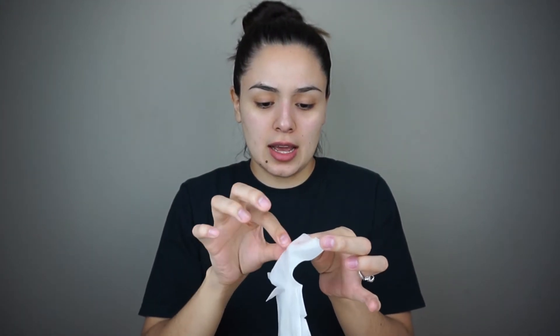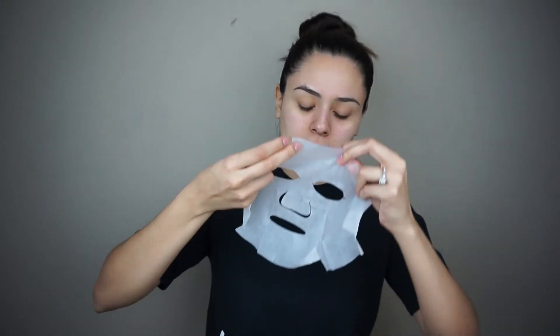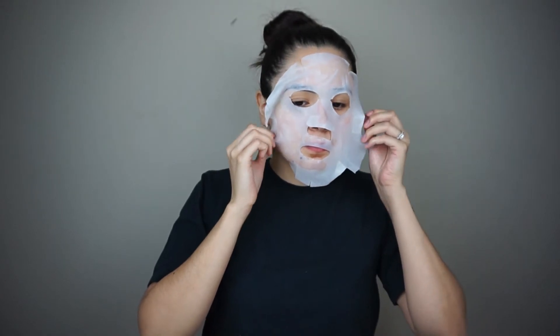It says on the back that you have to leave it on for 10 to 15 minutes. It's very moisturizing — it has a lot of moisture. What I like to do is take out the mask, which is folded like this, open it up, and put it on. I'm just going to leave this on for about 15 minutes and I'll be right back.